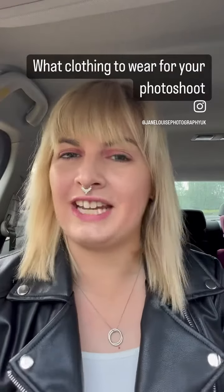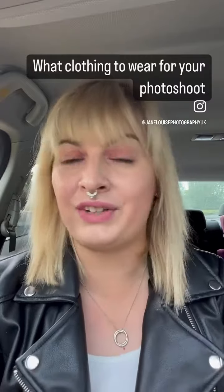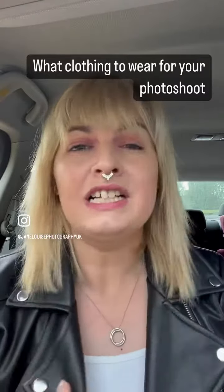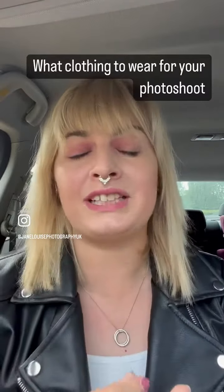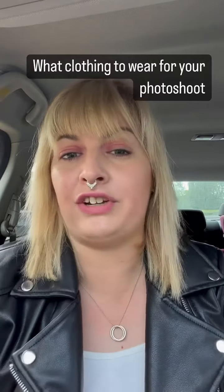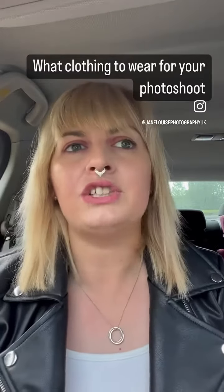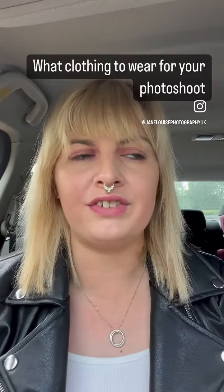I thought I'd do a video talking about one of the most popular things that customers talk to me about when they're booking or after they're booking, which is what to wear. The first thing I want to say is always wear something you are comfortable in. Don't wear something that is too tight if you feel uncomfortable about your body shape, and don't wear something that's too loose for the exact same reason.